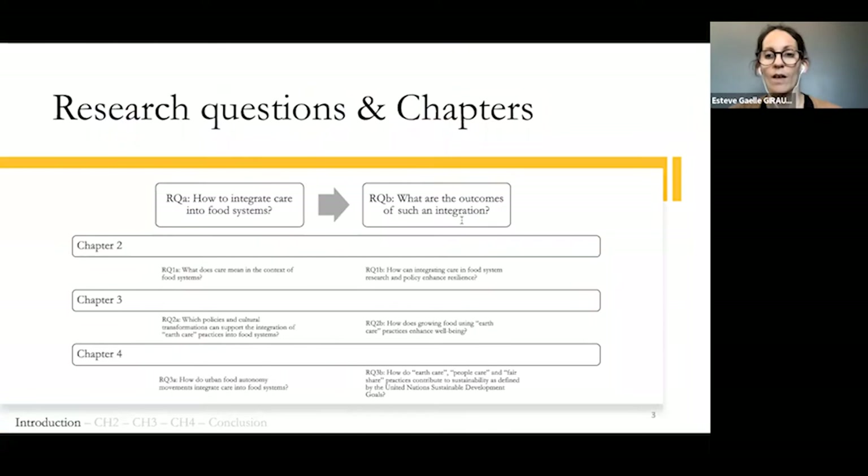The overarching research questions of my dissertation are: first, how to integrate care into food systems, and second, what are the outcomes of such an integration? In each chapter, I ask specific questions that provide elements of answer.